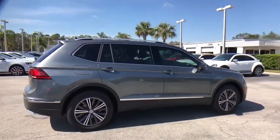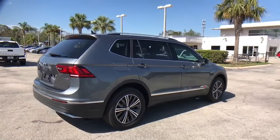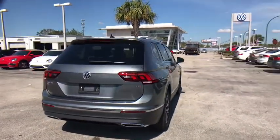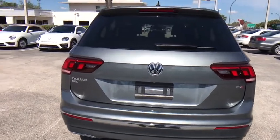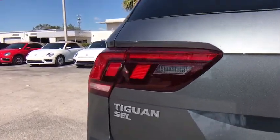Navigation system, traction control, leather-wrapped steering wheel, dual airbags, power steering, alloy wheels, four-wheel disc brakes, center armrest, heated front seat, electronic stability control.